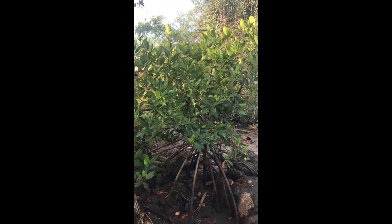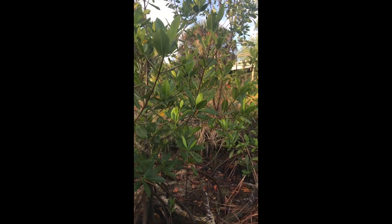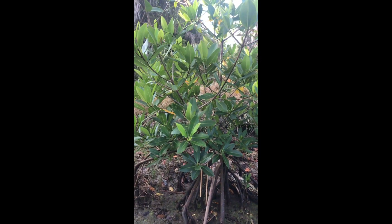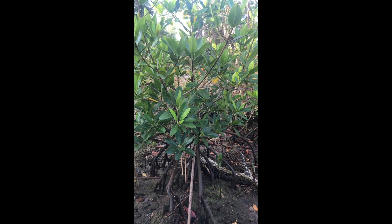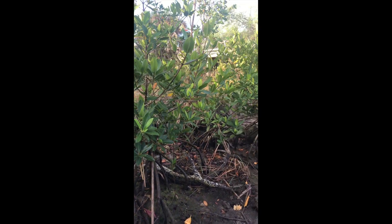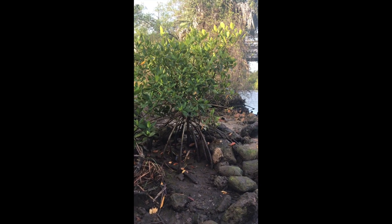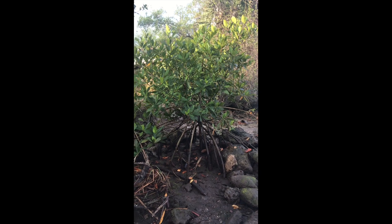Red mangroves help us because they keep sediment in place and prevent erosion. They also act as nature's Brita filter, which helps prevent a majority of trash and pesticides from getting into the water. And because they are often found on the coasts near water, they act as a good barrier for any strong wind gusts that might do damage to the mainland.